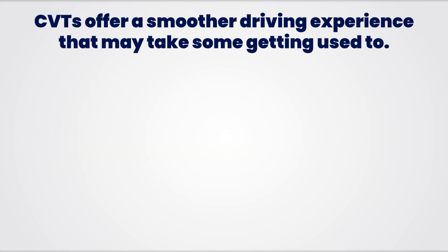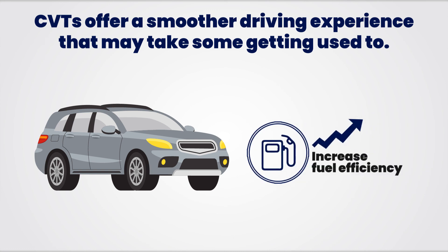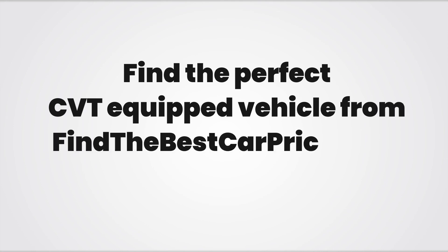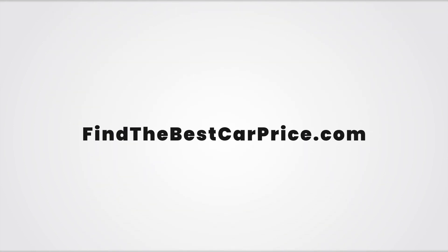CVTs offer a smoother driving experience that may take some getting used to. However, you'll find that many CVT equipped vehicles will provide you with increased fuel efficiency that will make these vehicles worth it. Find the perfect CVT equipped vehicle at FindTheBestCarPrice.com, where we can help you find the best CVT equipped vehicle at the best price. Use the link below this video to check out our latest listings today. We're here to help you find the best possible deal on the vehicle that you truly want.